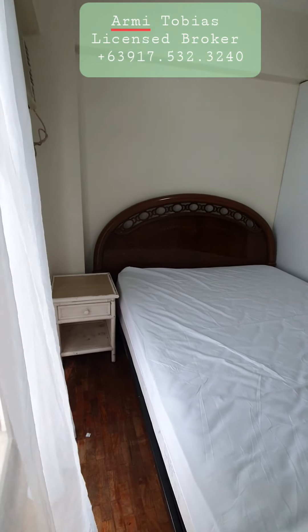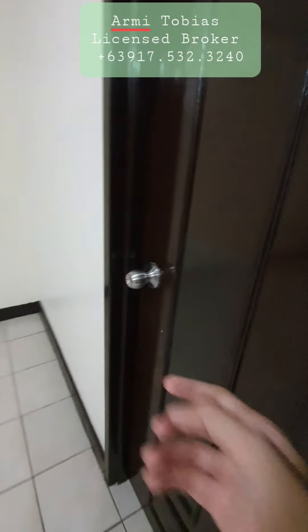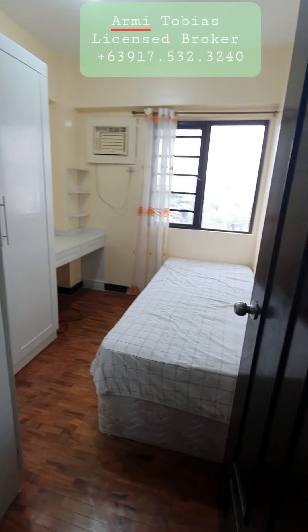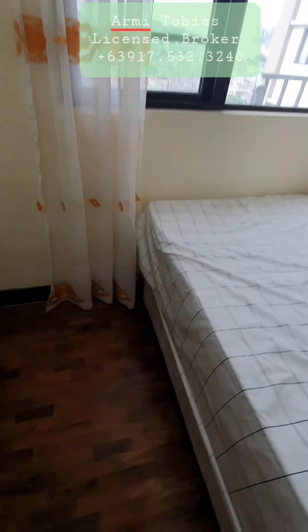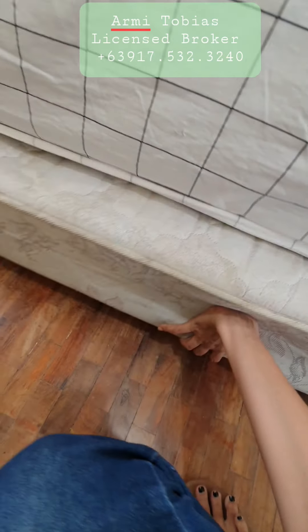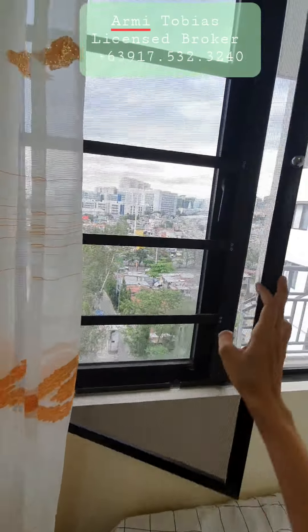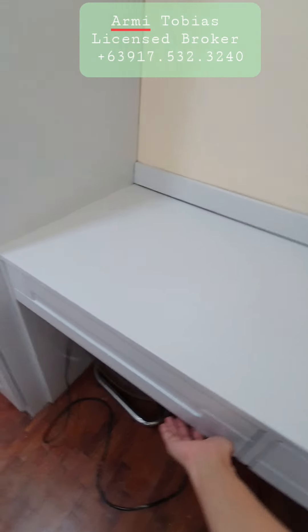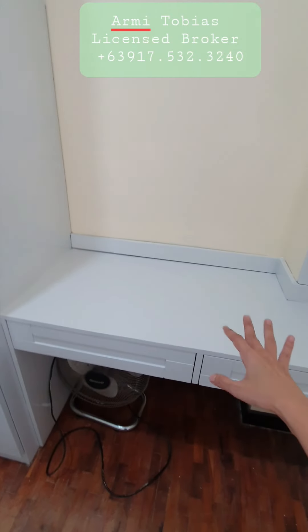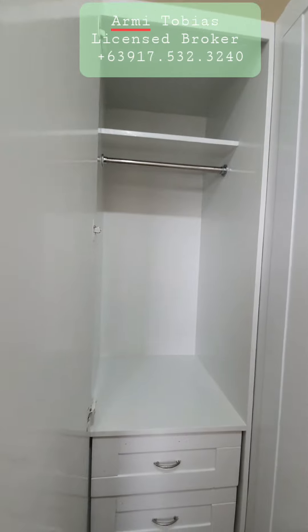Let's check the bedroom. The second bedroom is here. You have a single bed — it's actually a pullout. Here's the window, it's locked for safety. You have an aircon, you have a cabinet you can use as a working table. And here you have a wardrobe cabinet, and also a wardrobe cabinet here.